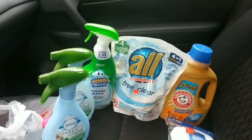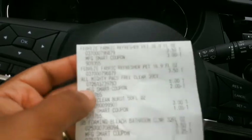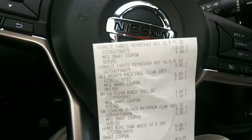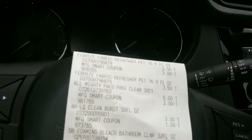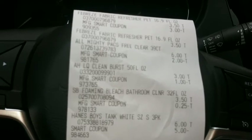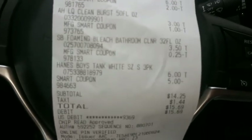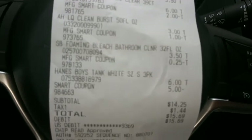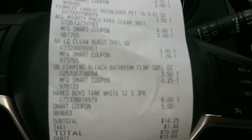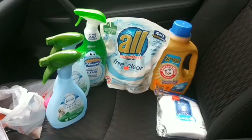My son has been asking for undershirts for the longest time, so I got those for him today. Looking at the receipt: Febreze three fifty with a three dollar off coupon, the All pods for six dollars with a two dollar off coupon, Arm and Hammer liquid three dollars with a dollar off coupon, Scrubbing Bubbles foaming at three fifty with a 25-cent coupon, and Hanes tank tops with no coupon. That five dollar off coupon brings our subtotal to fourteen dollars and twenty-five cents — not the best, but everything I needed, with eleven dollars and twenty-five cents in savings.